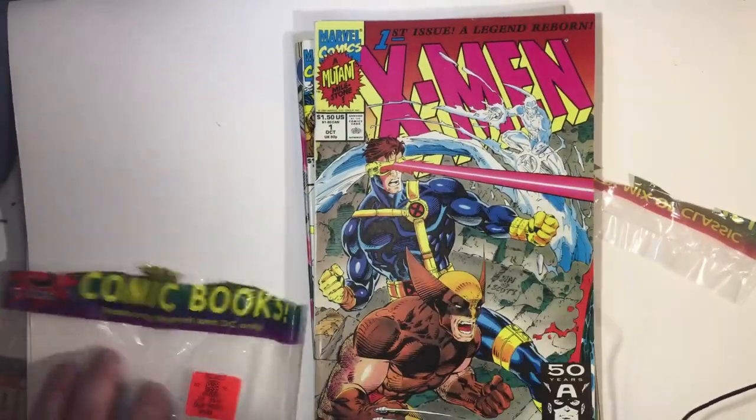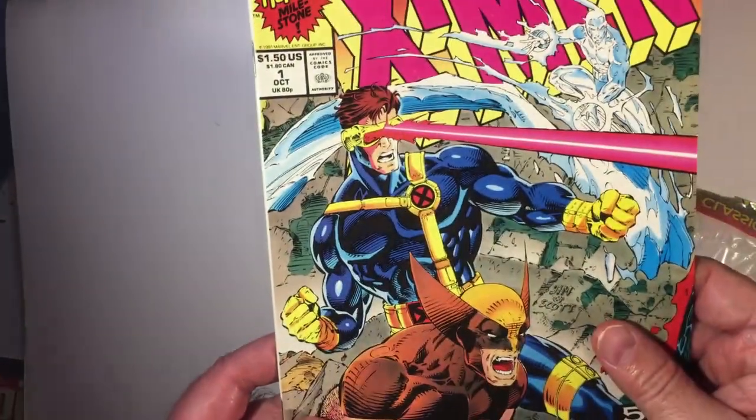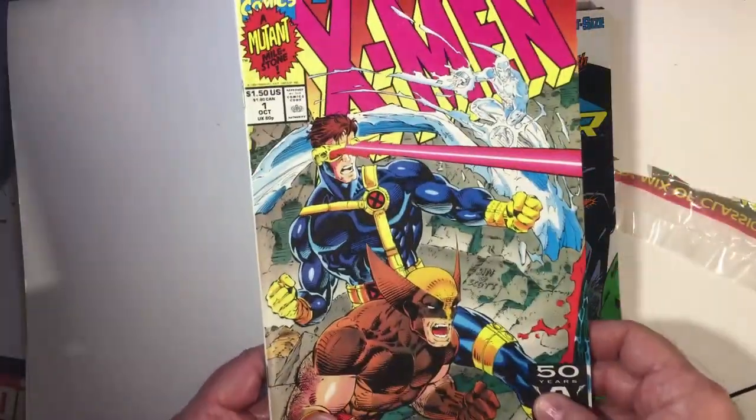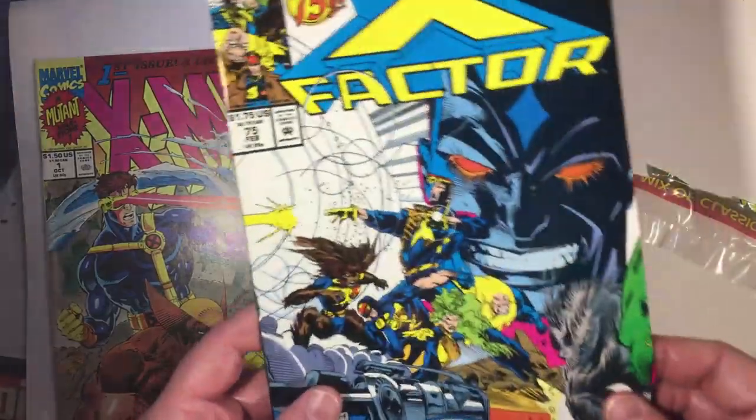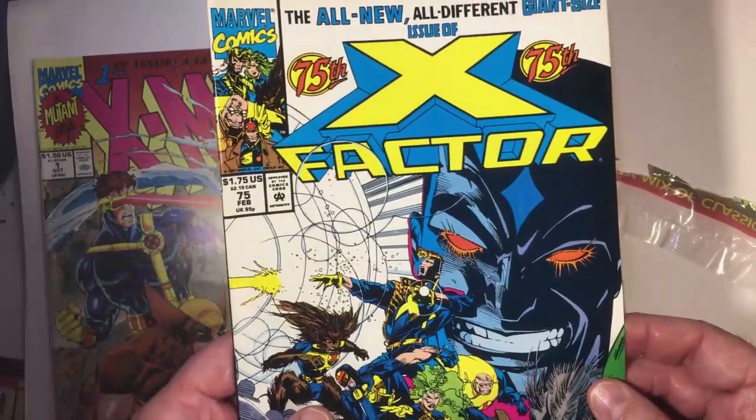We have an X-Men cover here, which we know well — Iceman, Marine, not a bad cover. This X-Factor is in all these packages; I think this is my third or fourth copy of this.